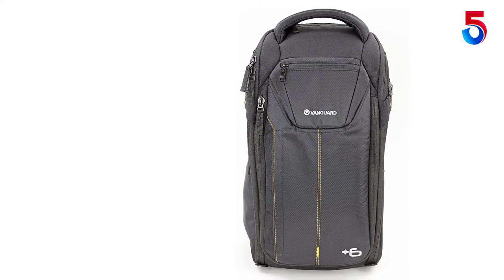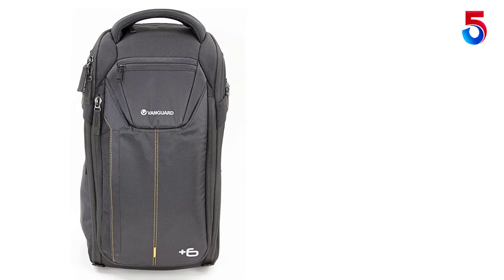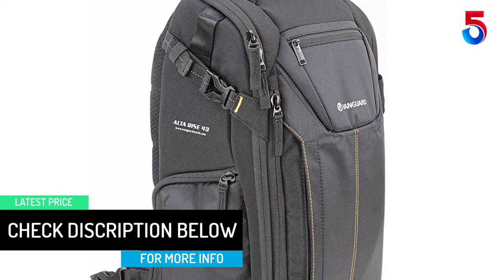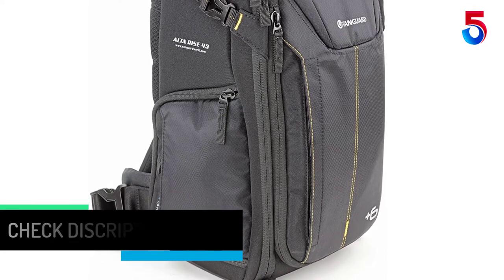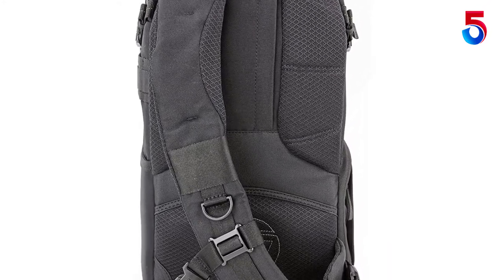In both size modes the Alta Rise 43 ensures padded protection. Ideally, the capacity is designed to hold a Pro DSLR, 4-5 lenses up to 24-70mm f/2.8, a flash, and accessories in the large dedicated camera compartment. And when the Plus 6 width is expanded, you can utilize the full-length padded compartment to store personal essentials or carry along a small laptop or tablet.